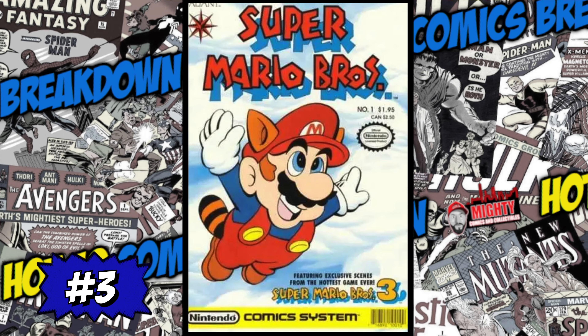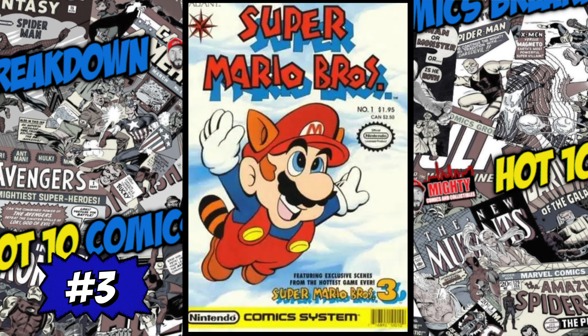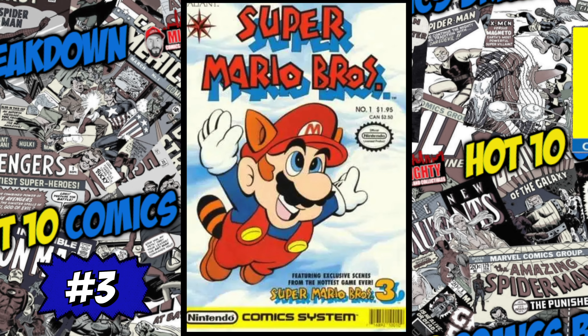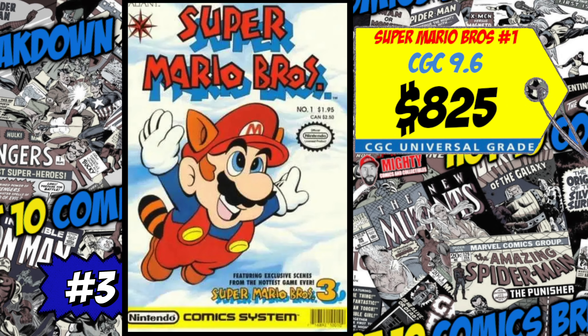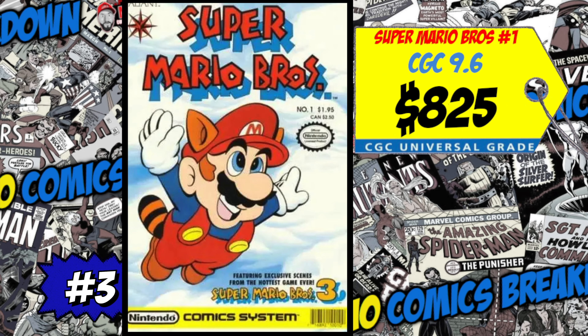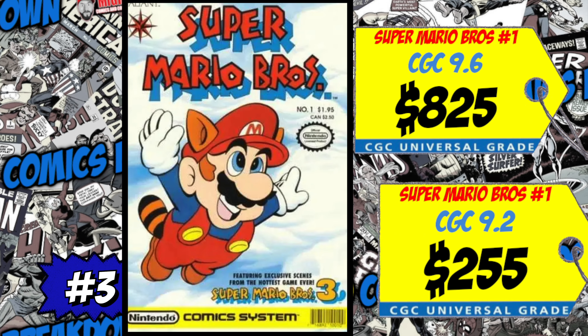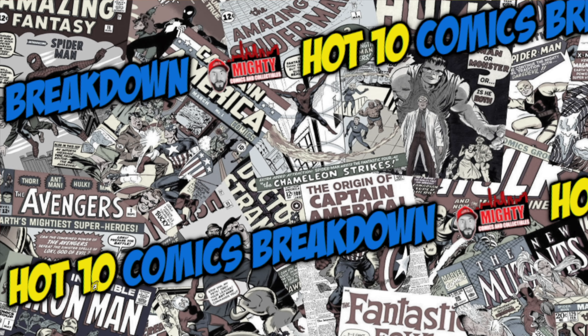Coming in at number three is a copy of Super Mario Brothers #1, the first limited series featuring stories inspired by the Nintendo video game franchise. A CGC 9.6 just sold for $825, up 25% over the average, and a 9.2 slab sold for $255, up 6%. This is a nice nostalgia book, but I'm not spending this kind of money on it. To me this is a $20 to $50 book in any grade — the money it's going for right now is absolutely ridiculous. I'm 100% staying away.